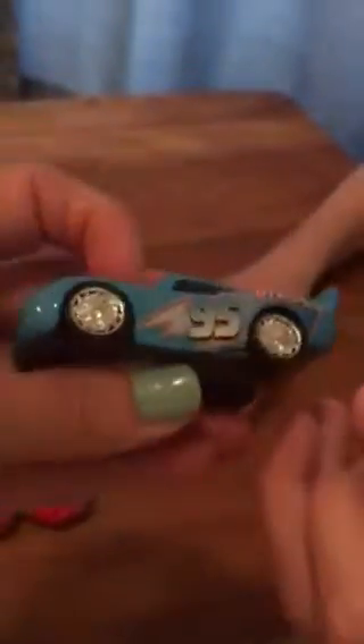Next up we have Bling Bling Lightning McQueen. It's basically just Dinoco Lightning McQueen but with Bling Bling tires. Lightning McQueen dreams that if he won the Piston Cup and became the new face of Dinoco, then he'd go all the way to Hollywood.